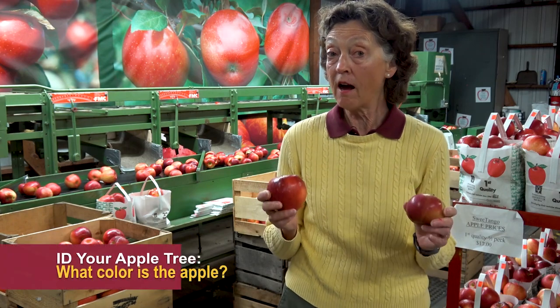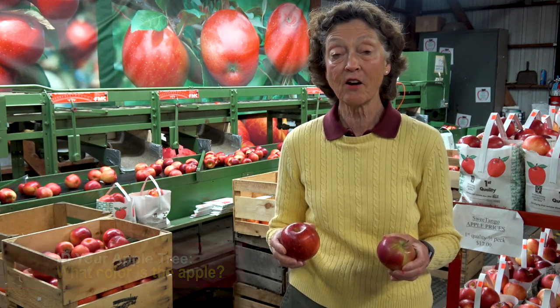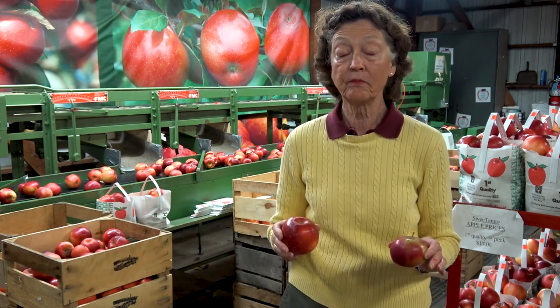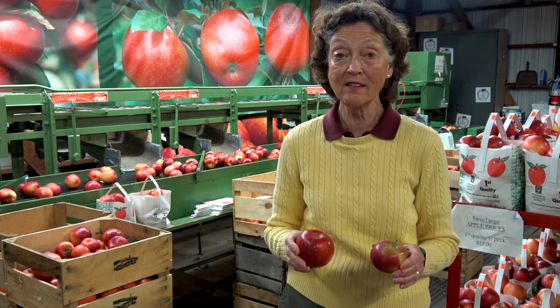So ripening time is the first thing to consider when identifying what apple you have. The next thing is color — what does the apple look like? We have a lot of red apples in Minnesota, but if you have a green apple or a yellow apple, that's going to clearly narrow down the kinds that it is.